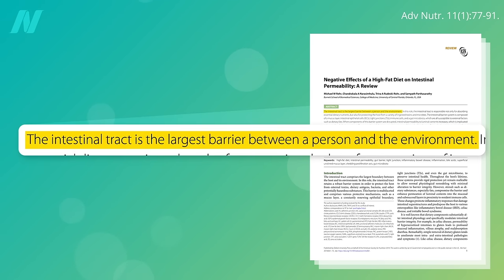Our intestinal tract is the largest barrier between us and the environment. More than what we touch or breathe, what we eat is our largest exposure to the outside world.